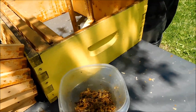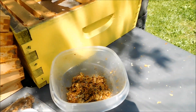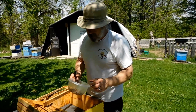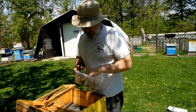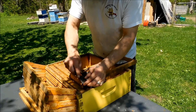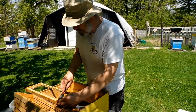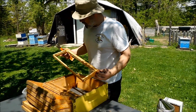When bees make honey they use nectar from flowers and add enzymes to it. When bees make propolis, they collect tree sap and add enzymes to it, and it turns into like an antibiotic, antifungal substance. The bees use it to glue all the frames together and keep the hive free from mold. It's a really neat substance and not a lot of beekeepers collect it, but they should.